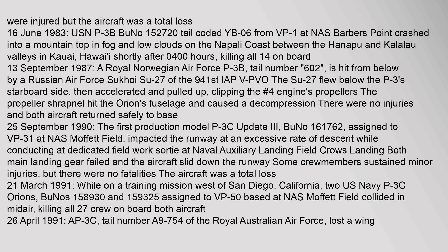On 21 March 1991, while on a training mission west of San Diego, California, two U.S. Navy P-3C Orions (BuNos 158,930 and 159,325) assigned to VP-50 based at NAS Moffett Field collided in mid-air, killing all 27 crew on board both aircraft.